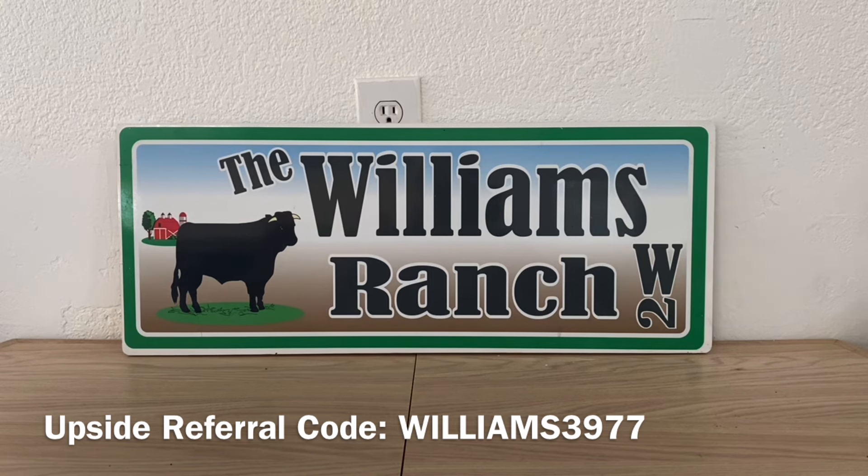Ranch Fam, another important thing — if you're going to do any of these double dip glitches, you must have the Shopmium cash offer clipped prior to you going into Dollar General and doing any of these deals. You cannot clip it after the fact. So make sure you've got that clipped, as well as the digital coupon you're going to utilize at Dollar General, before you make that purchase.